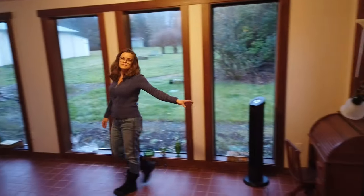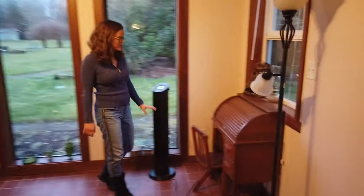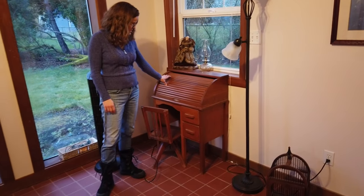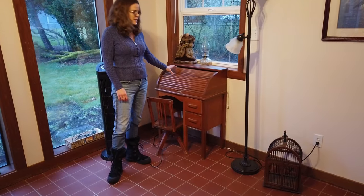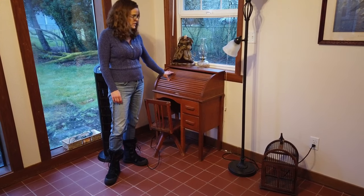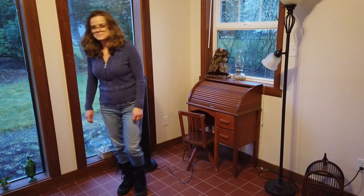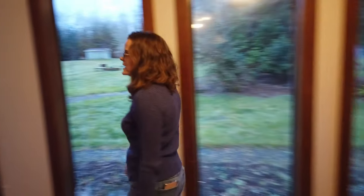A little point of interest here — this happens to be Jed's desk from when he was a kid, if you can believe it. We got this out of the storage unit his mom had, and we absolutely had to put it in the house, so that was pretty cool.